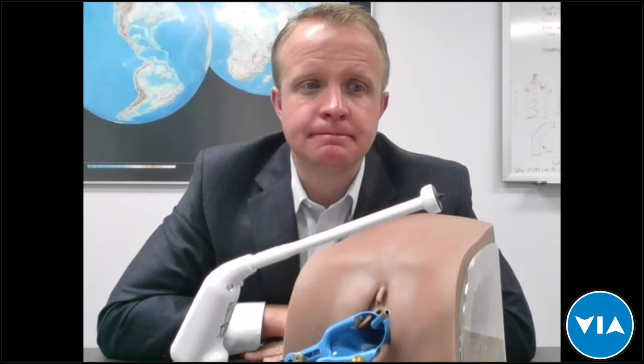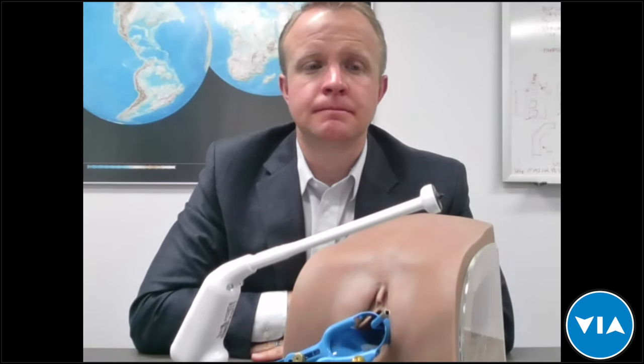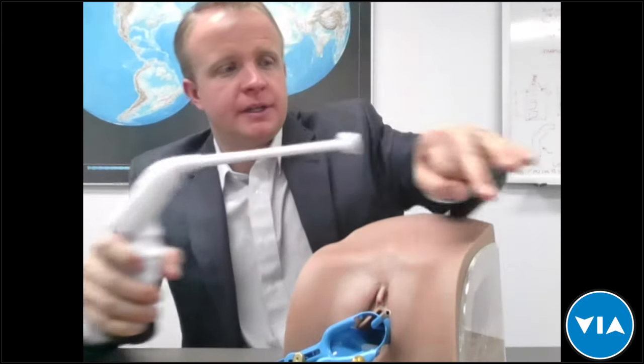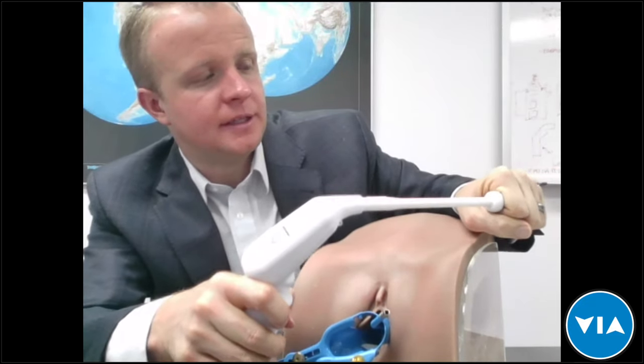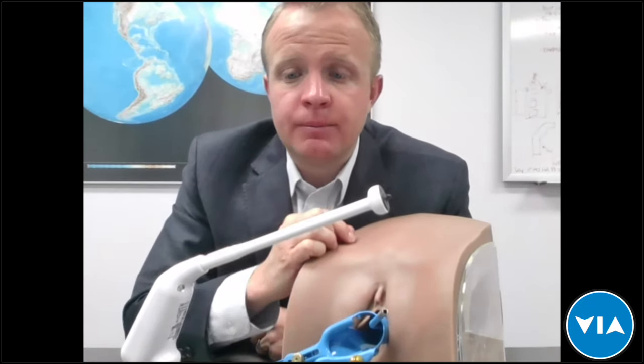A few questions about which probe to use — flat versus nipple. This comes down to the clinician's or practitioner's preference. The nipple probe is used for centering the device in the os of the cervix — it helps stabilize it and prevents it from moving around. When placing an order, you can indicate which combination of the three different probe types you'd prefer. Some people want all nipple probes, some want all 19-millimeter flats.